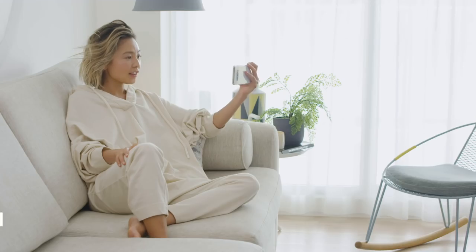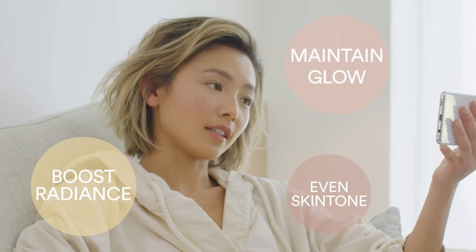Hi Yan, how are you? Good, thank you. Talk to me about your skin. So just coming into the cooler months, I'm looking for something that will maintain my summer glow and really just boost the radiance and even my skin tone.